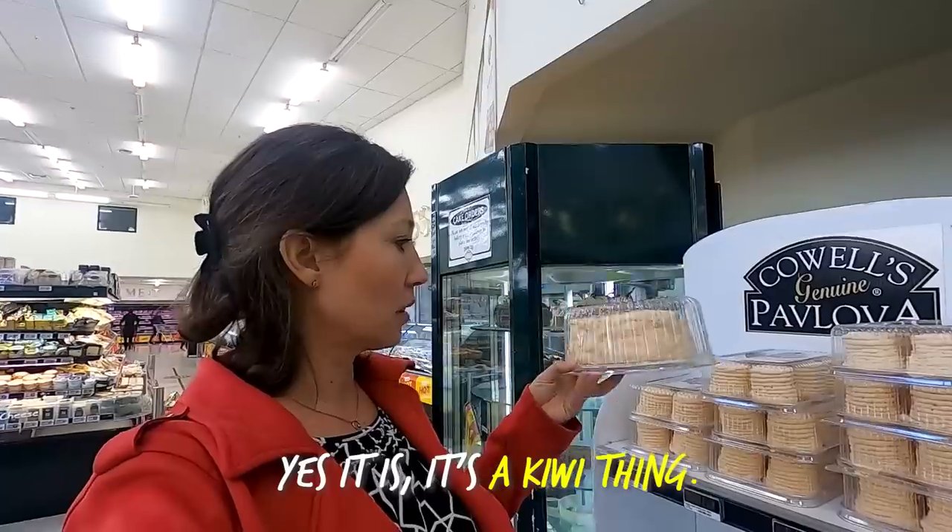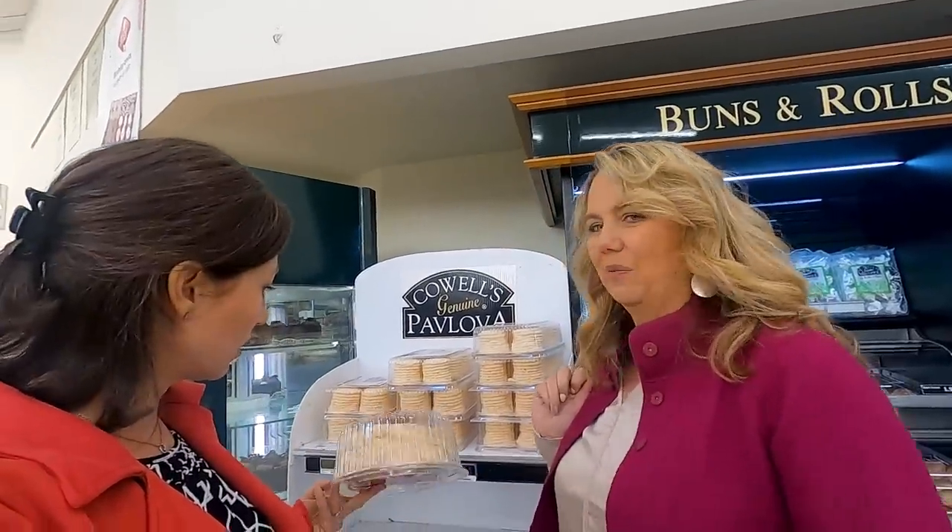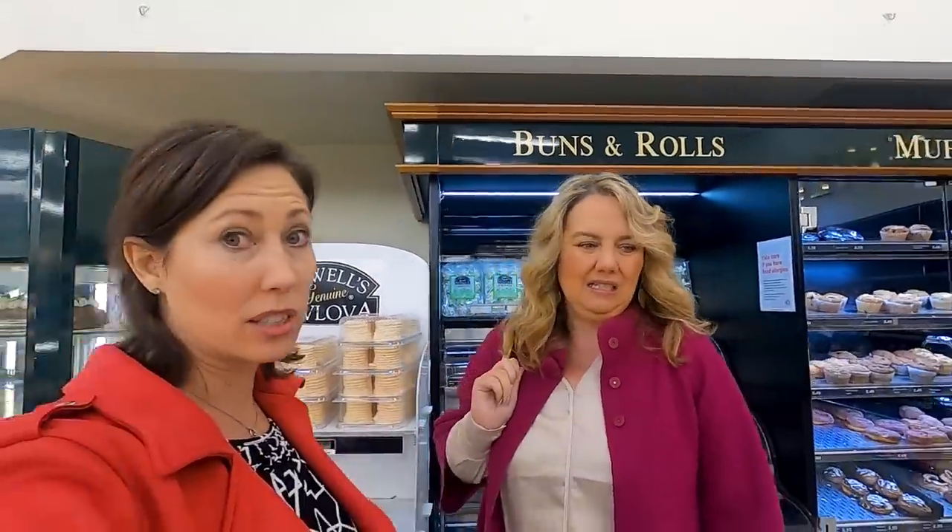Yes, pavlova is a Kiwi thing. I don't buy baked cookies — I'd just make it yourself. Make it yourself.